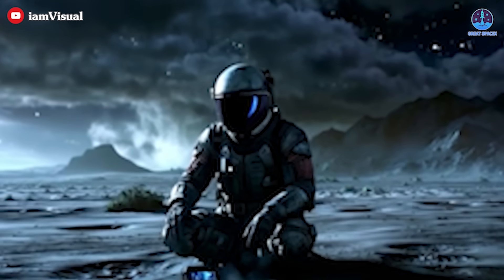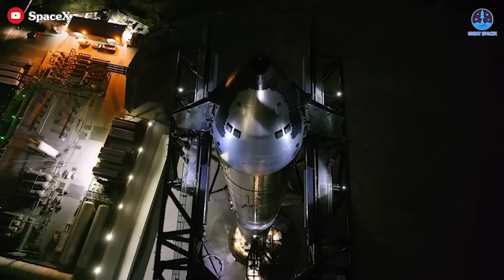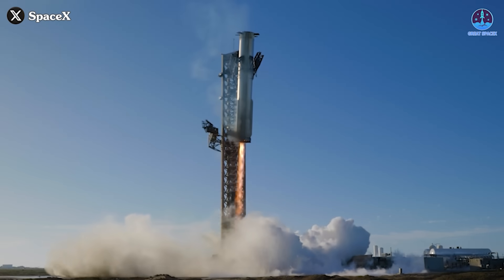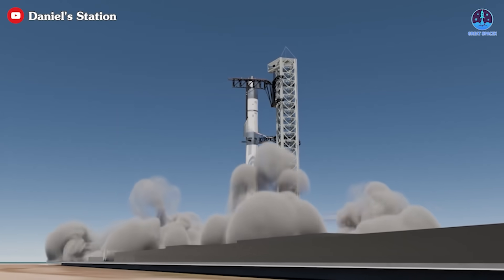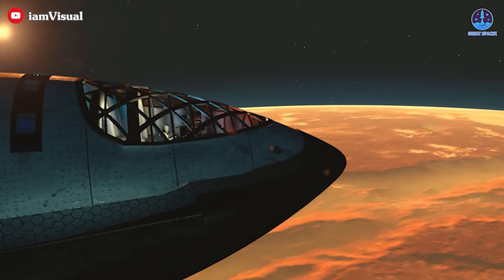It represents a complete rethinking of how humans will live and work in space. With its immense capacity, robust materials, reusability, and cost-effectiveness, this concept has the potential to revolutionize space habitation, making it more accessible than ever before.